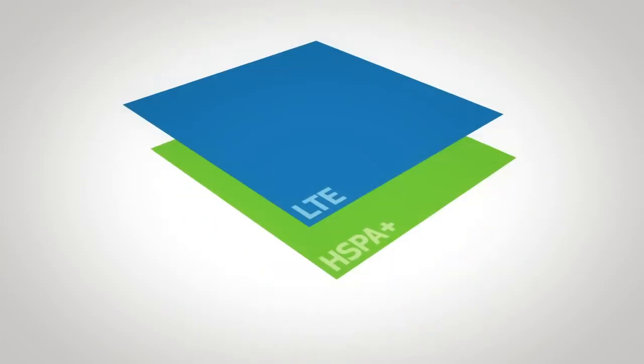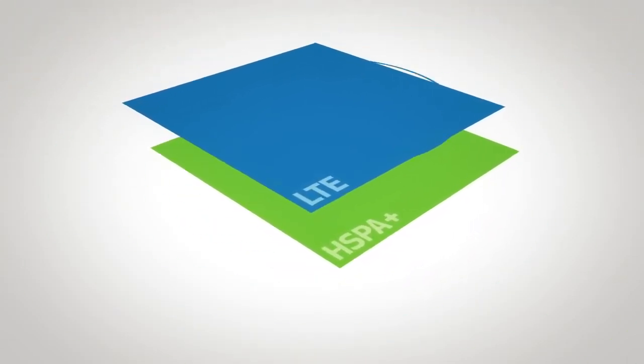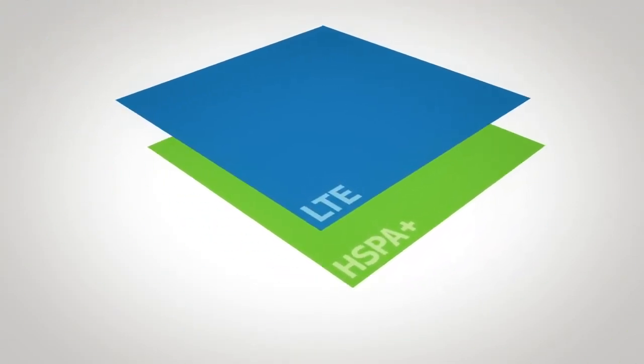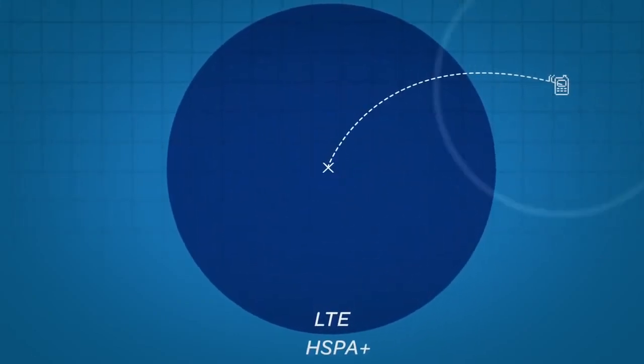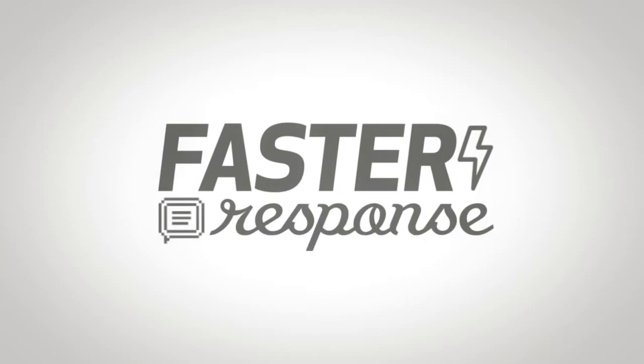AT&T is the only carrier offering two complementary technologies that deliver 4G speeds: HSPA Plus and LTE. This means you'll have access to a consistently fast connection, even when you're outside of an LTE area.